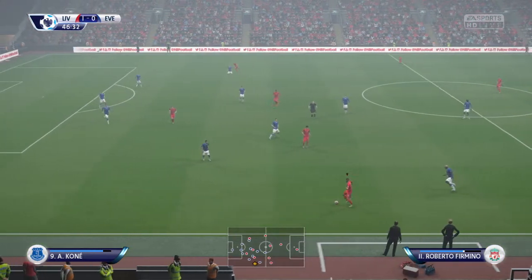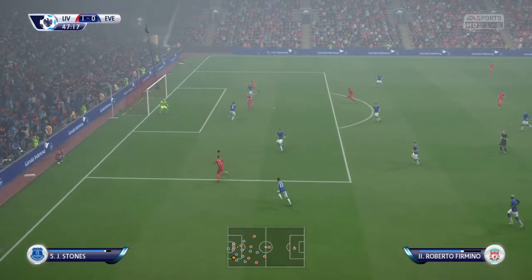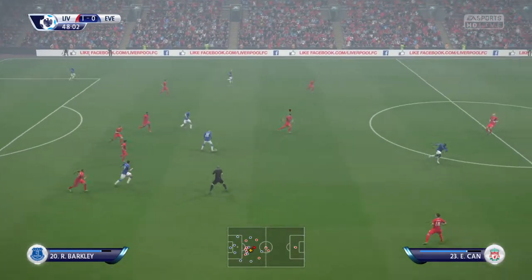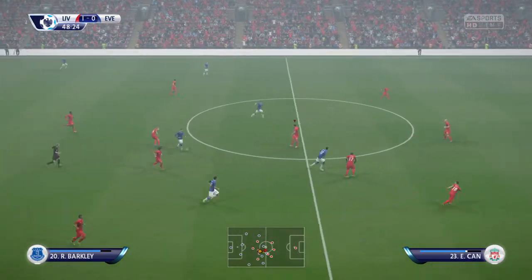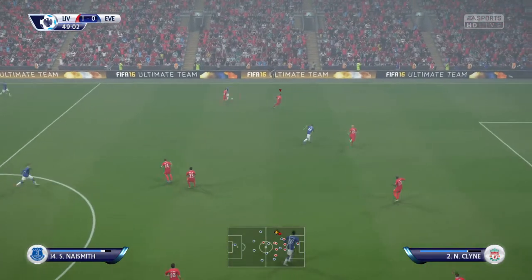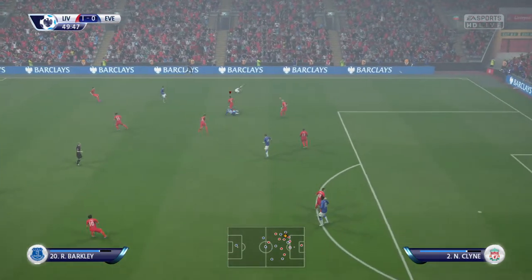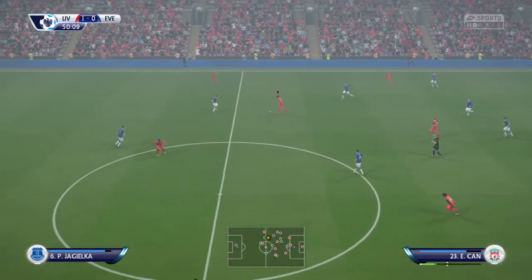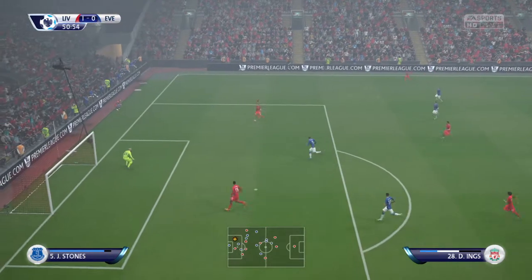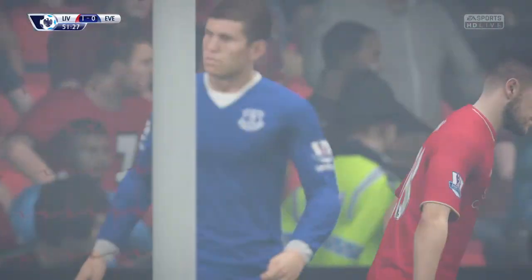Roberto Firmino. Ross Barkley giving the opposition a problem with their interpassing. Galloway. Very good passes, this team are passing the ball beautifully. Emre Can. Opportunity now, well saved. That's a corner now for Liverpool.